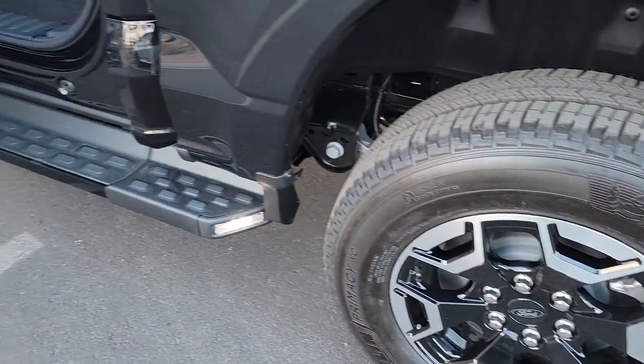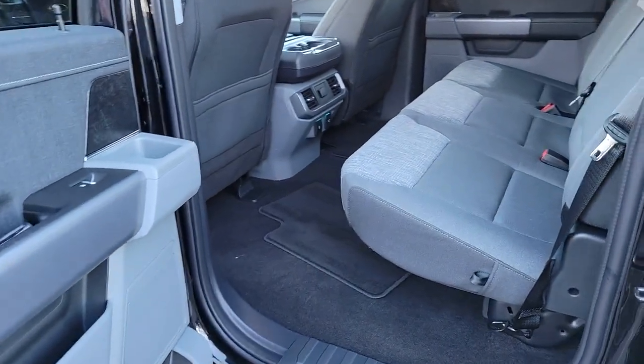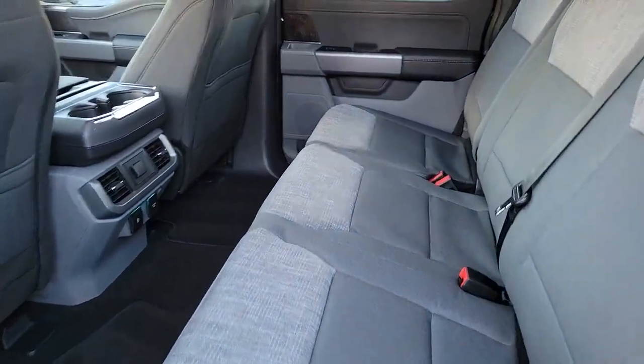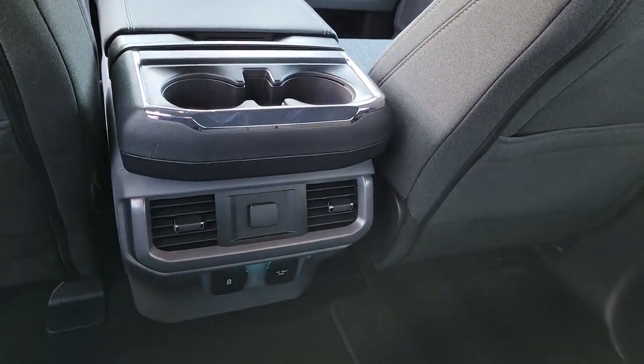Blind spot monitor, Wi-Fi hotspot, dual zone AC, leather steering wheel, auto dimming rear view mirror, tire pressure monitoring system, side airbag, cruise control, child safety locks.